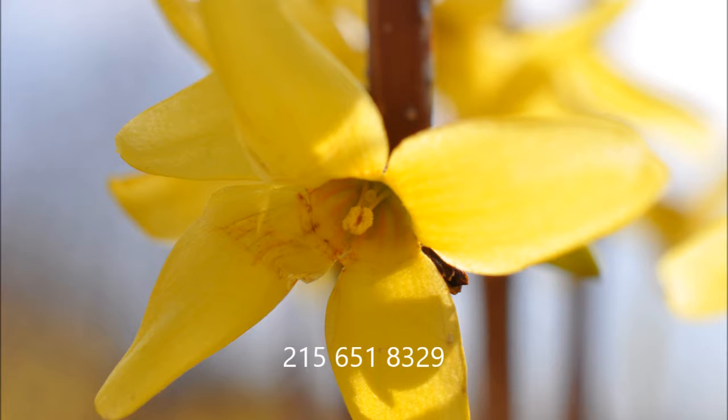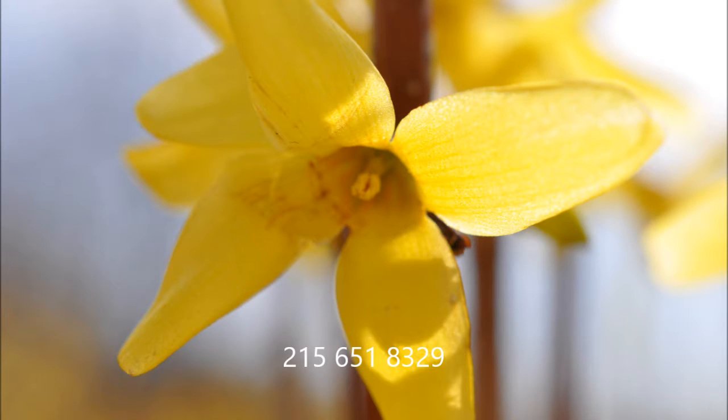If you need any Forsythia, give us a call at 215-651-8329.